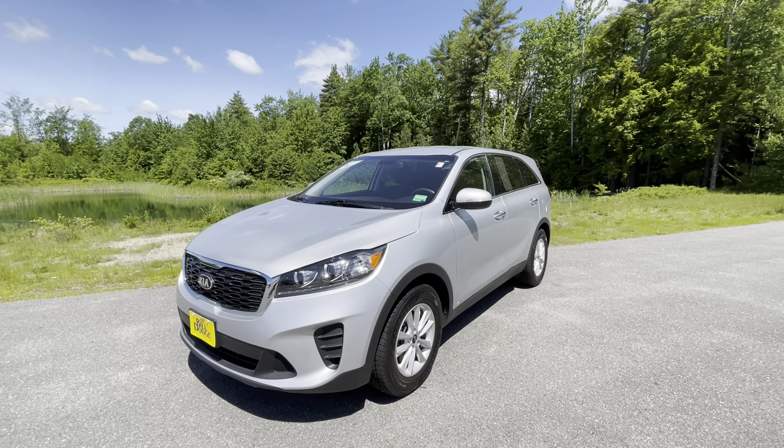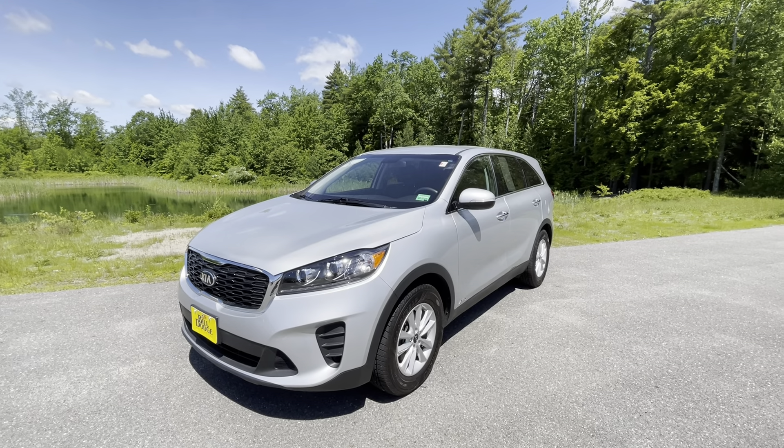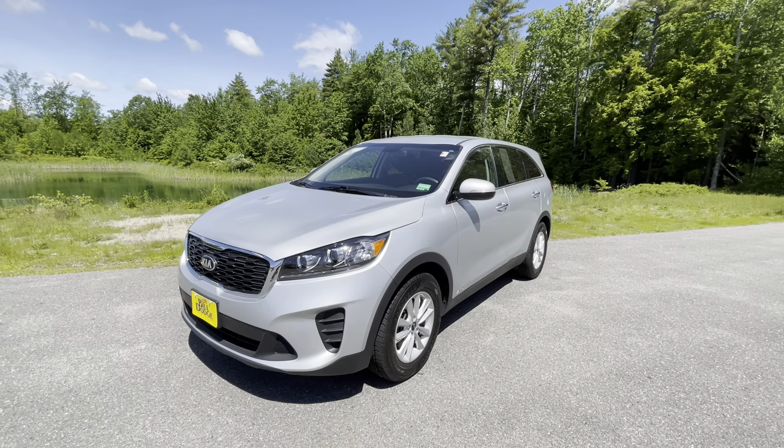Good afternoon guys, Frank over here at Bill Dodge Kia pre-owned in Saco, Maine. Today we have a very quick video walk-around of this 2019 Kia Sorento certified pre-owned LX.